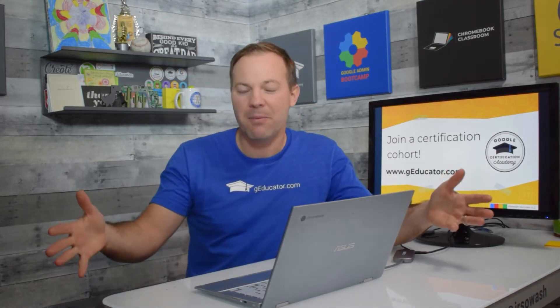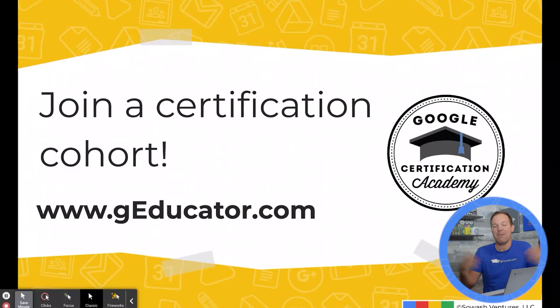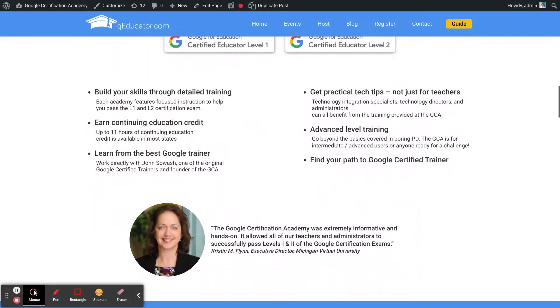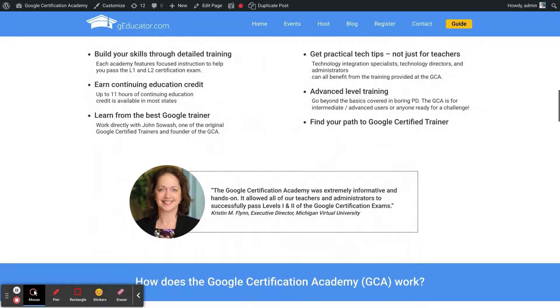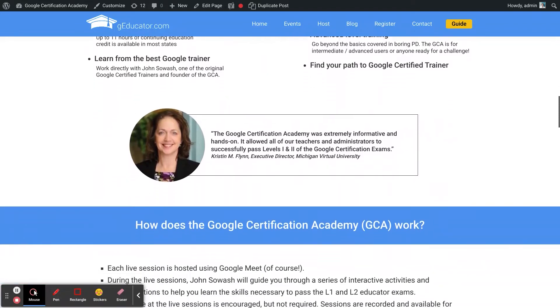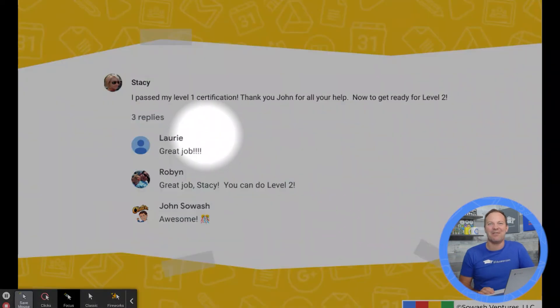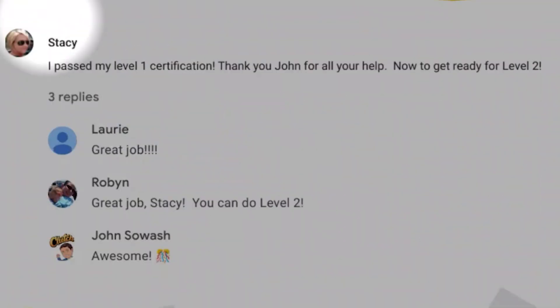If you don't have a community or you'd like to join mine, I offer the Google Certification Academy several times a year, usually in the winter and in the summer. You can join me and a group of 30 to 50 teachers from around the world. We have a great time learning about these tools and preparing for the exam. I have my personal guarantee that you're going to pass that test if you go through the Google Certification Academy. Working with others is really the secret to getting the most value out of this exam.